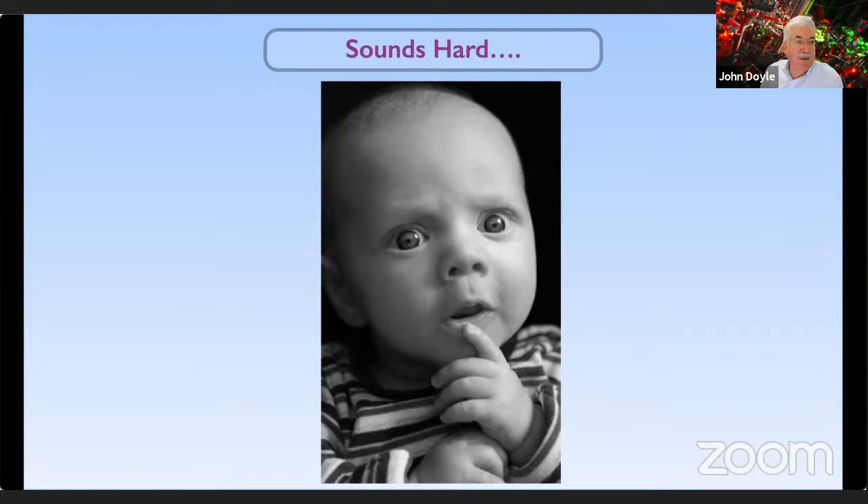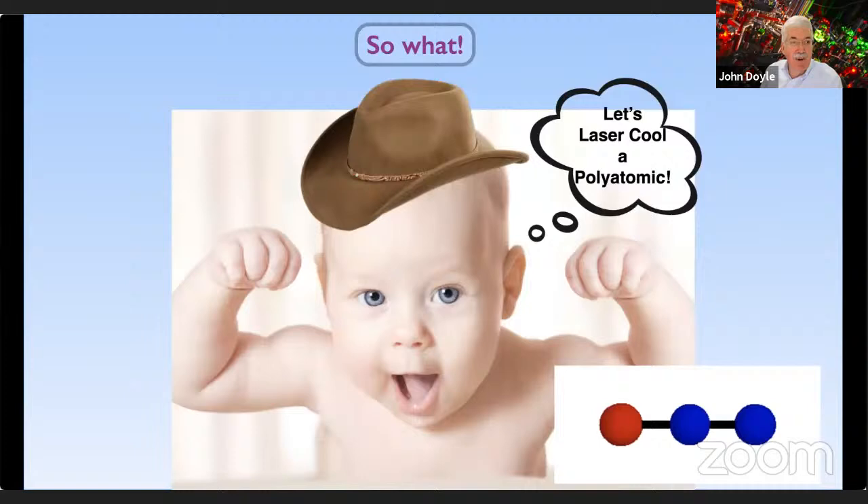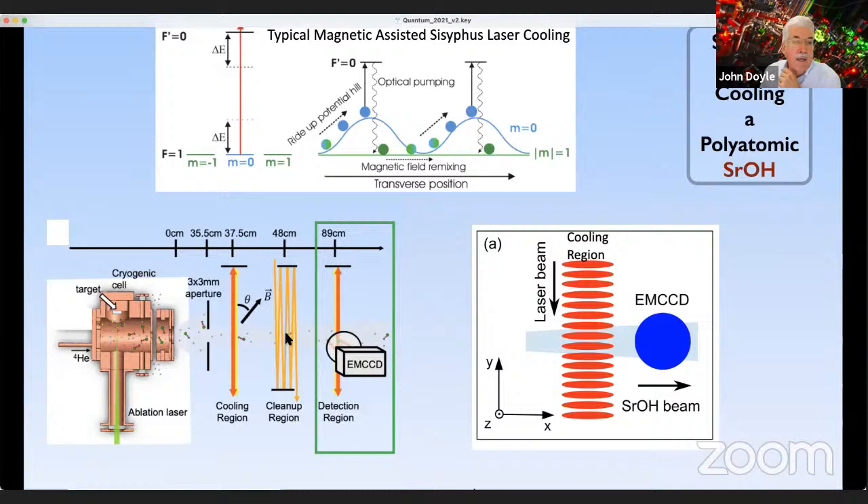This may all sound hard, especially for people who started working on atomic hydrogen, but let's go ahead and try to do it. We used 1D laser cooling as our first demonstration — this is for SrOH. Here is a schematic: a CBGB cell where you ablate a target, create hot molecules, they get cooled by the helium gas, come out in a beam, and then we do magnetic-assisted Sisyphus laser cooling. This method was done with atoms a couple of decades ago. The idea is a combination of optical pumping and light forces — the molecule rides up a potential hill created by the interaction of a standing wave of light with the molecule, and because of more pumping at the top, it naturally leads to the Sisyphus type effect. This worked, and what you see is the molecular beam getting compressed — exactly what we observe.